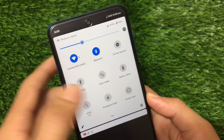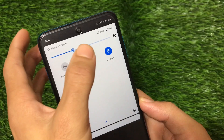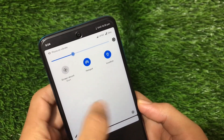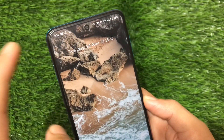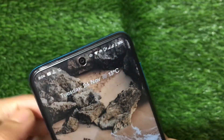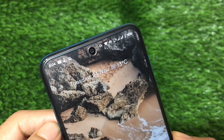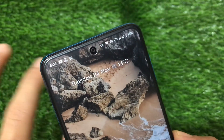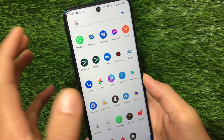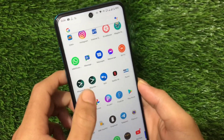Do Not Disturb, torch, auto-rotate, battery saver, mobile data — everything seems nice. The hotspot works, and Wi-Fi and hotspot work at the same time. I also have the Wi-Fi calling option available in the status bar, meaning Wi-Fi calling is working too. Almost all major things are working fine here.